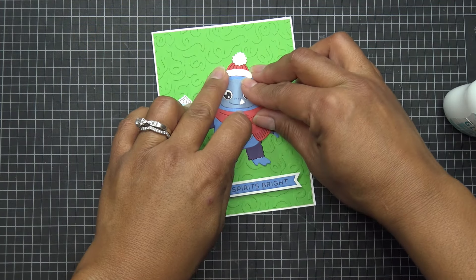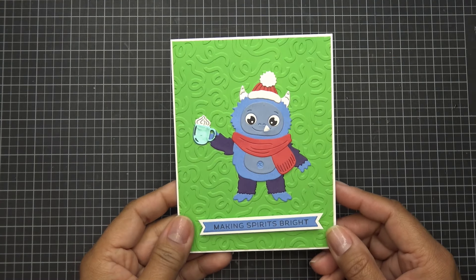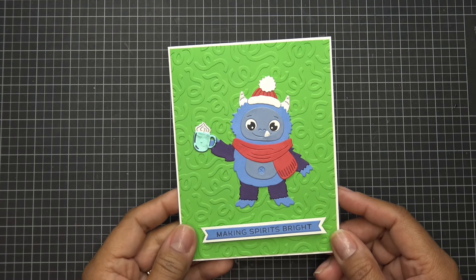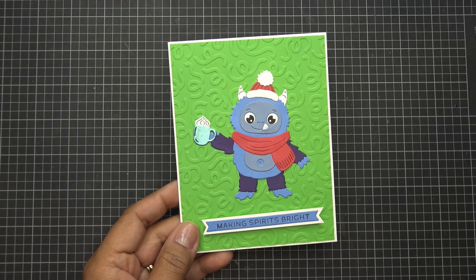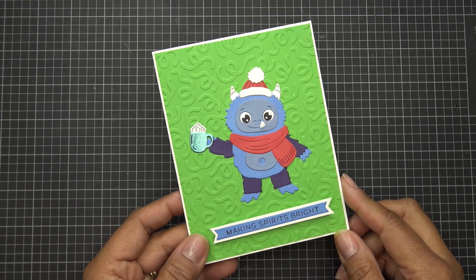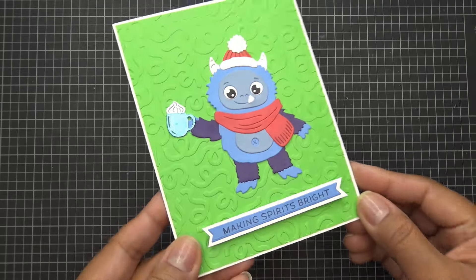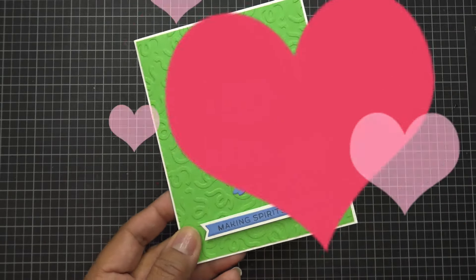Okay guys, here's our little cutie — so sweet! Thanks for watching, and thanks so much to Spellbinders for these items for review. I do have some of the other new collections to try out for you, so I will definitely get on that very soon. I'll have the links in the description box, images coming up, and I will see you all at the next one — bye now!